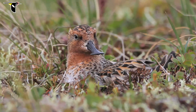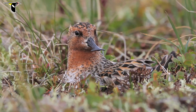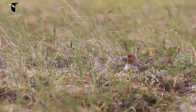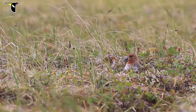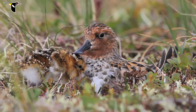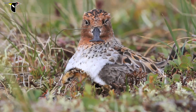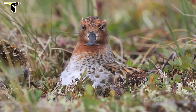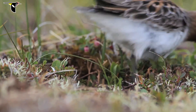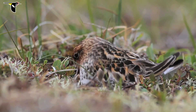The adult keeps close tabs on the chicks visually and vocally, and calls them back to the nest from time to time, and they need to go back to be warmed every five to ten minutes. Sometimes a chick loses track of the nest, gets cold, and starts calling, and the adult will actually get out of the nest and call more emphatically, guiding the chick back to the nest.